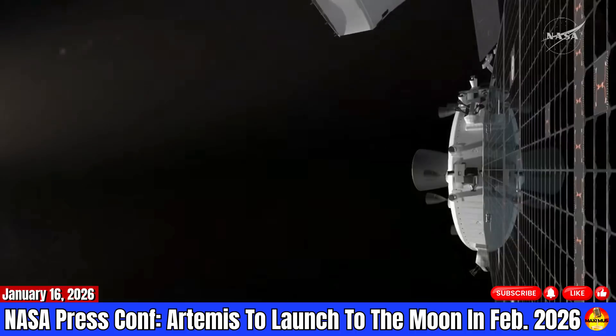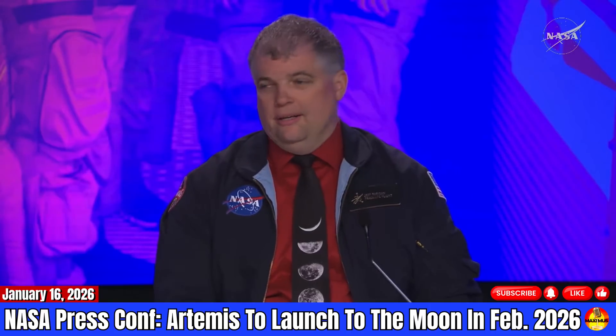After we get into that high Earth orbit and do the checkout, of course we'll consult with Mr. Honeycutt and the mission management team, make sure all systems are go for the translunar injection burn, and we'll take the crew to the moon.